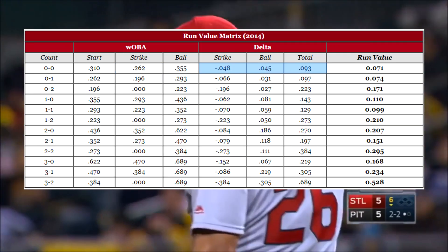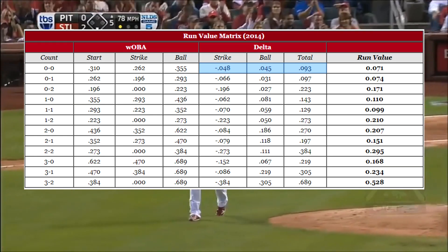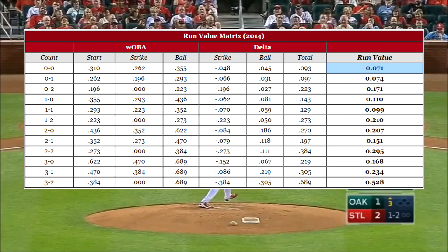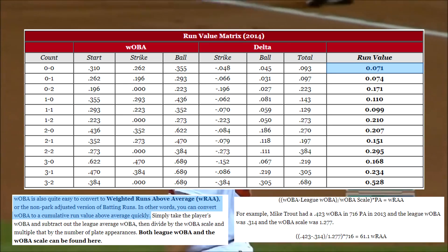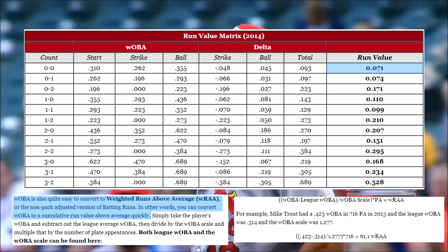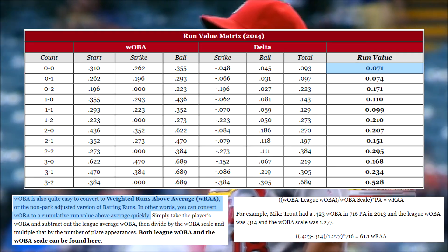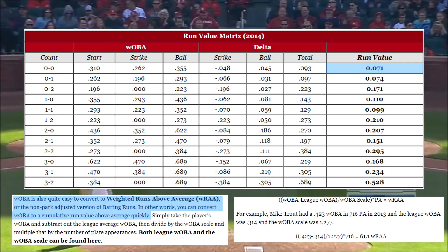where it would go up. The delta columns show the overall change in wOBA from each outcome in the count, and this is the most important part: the run value column. Basically, what makes wOBA cool is that you can divide it by a yearly scale to find the total runs contributed per plate appearance. So this means we can use the matrix to determine the change in run expectancy for each ball and strike call, which is represented in the run value column.